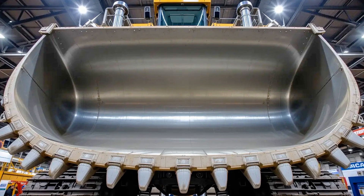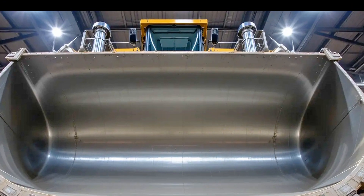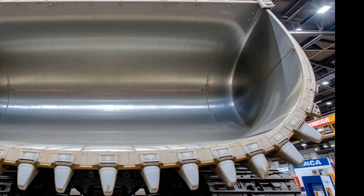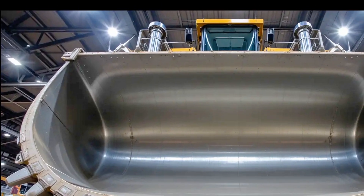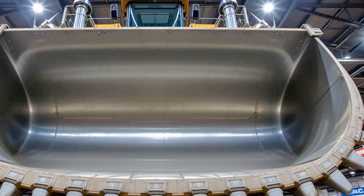Hello everyone, welcome to my YouTube channel. The Caterpillar 6020B excavator 2025 is not just a machine — it is a powerhouse that redefines what mining and heavy-duty earthmoving are all about. In today's video we're diving deep into why this massive piece of equipment is making waves around the world. Imagine standing next to a 230-ton hydraulic excavator designed to conquer the toughest mining operations.